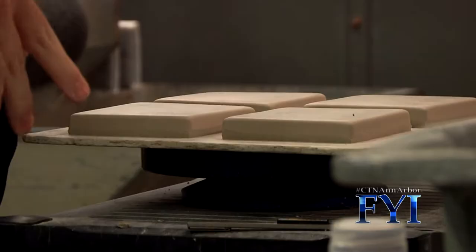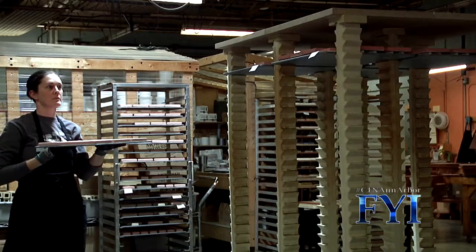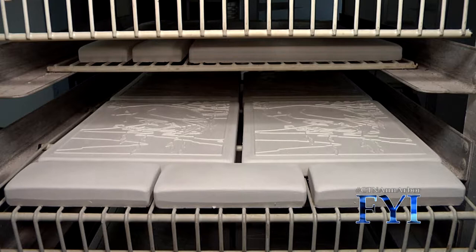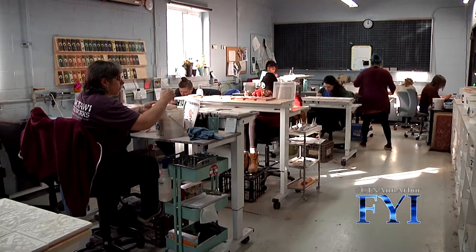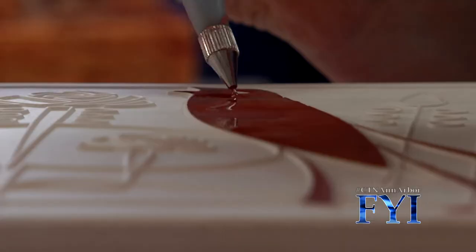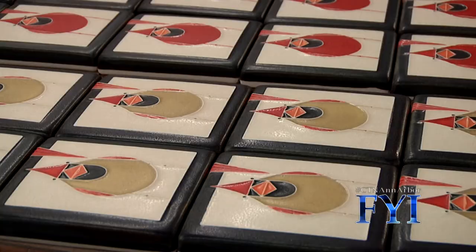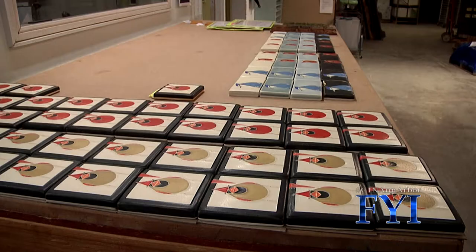The tiles are pressed, then they air dry. They get fired one time — in the ceramic world we call it a bisque firing. They become as hard as a stale biscuit and a little bit porous. Then we apply the glaze either by dipping the tile in glaze for our installation tiles or by bulb glazing. And then we fire them again, the glass melts, it fuses to the clay body, and then you have a tile.